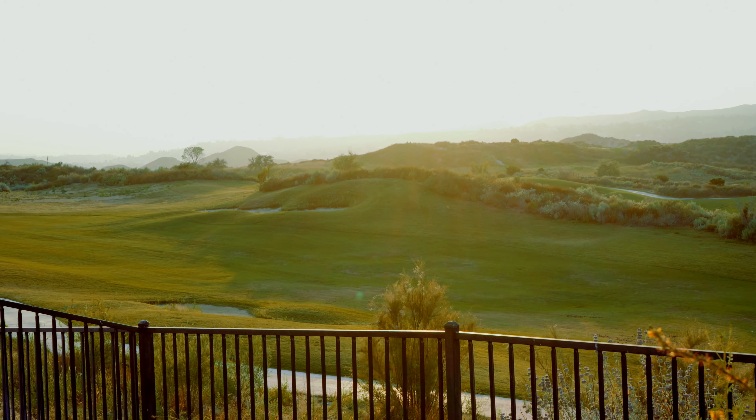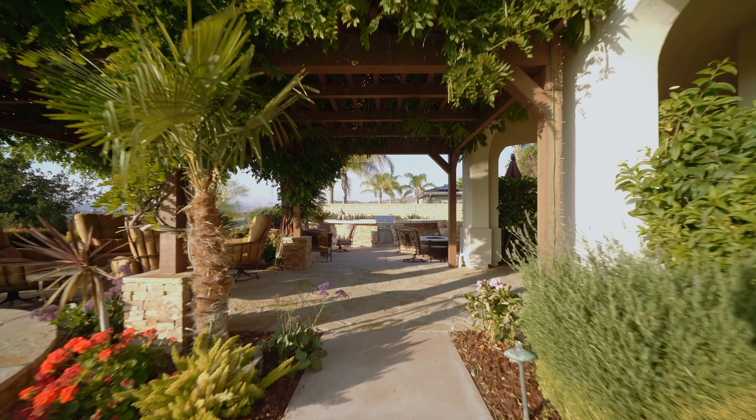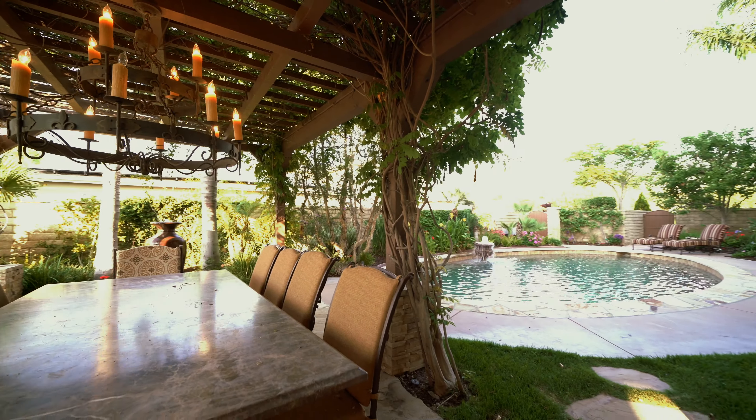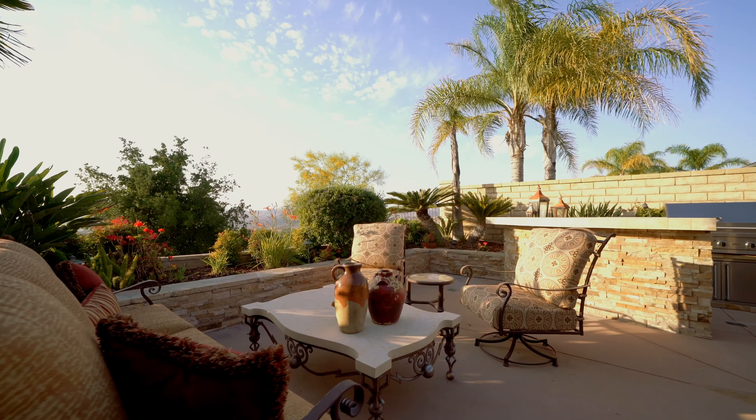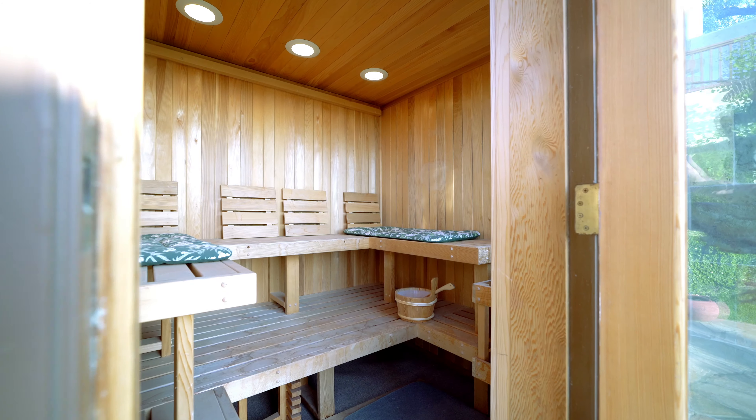Do I need to say it again? The views are amazing. If you love the beautiful views and you love to entertain and host guests, this home is for you. Out back, the multiple sitting areas alongside the pool, jacuzzi, and outdoor kitchen is spectacular. On top of that, we also have an outdoor shower and a built-in sauna.